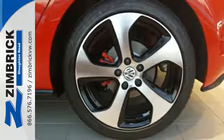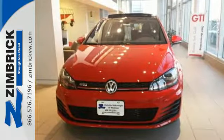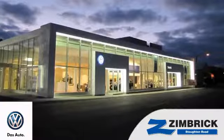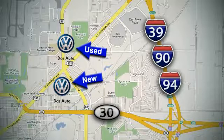This GTI brings cool back into the equation. Get behind the wheel today. We are Wisconsin's only generation best VW dealer. Find out why by shopping with us today. Visit our used car lot at 1707 North Stoughton Road or our new car lot at 1430 North Stoughton Road.